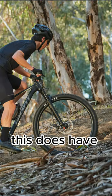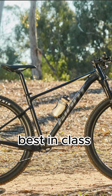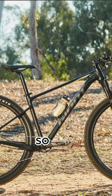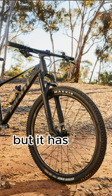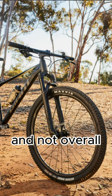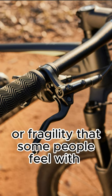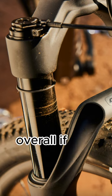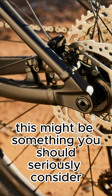This does have Giant's fastest geometry, their lightest weight, best in class stiffness to weight ratio, so it is purpose-built as a race bike, but it has that budget price to it and not overall intimidating part spec or fragility that some people feel with carbon. Overall, if you're looking to get into XC, this might be something you should seriously consider.